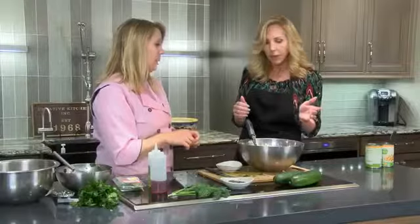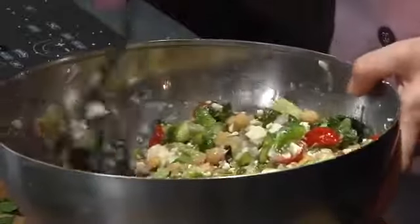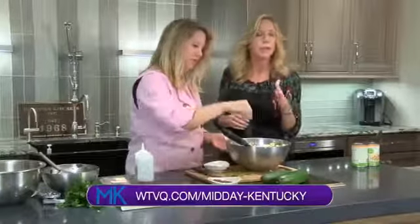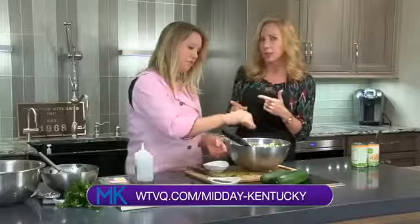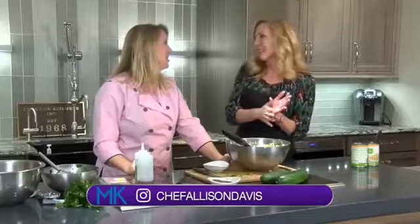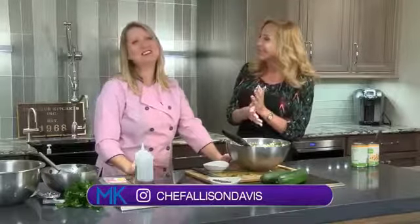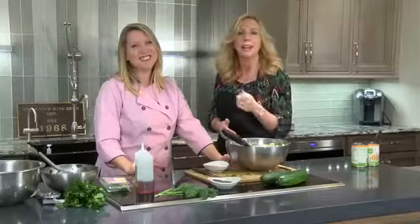I've got to try it — I'm going to try my little cucumber here. Oh, that's so good! You really need the acidity, but then all of the earthy flavors from the fresh herbs really just works so nicely. It's fantastic. For this recipe and many other recipes, head over to our website at wtbq.com/middaykentucky, or head over to Allison's website at wildtimecooking.com. She's also on Instagram at Chef Allison Davis. Well, thank you very much and we'll be right back after this short break — keep it right here.